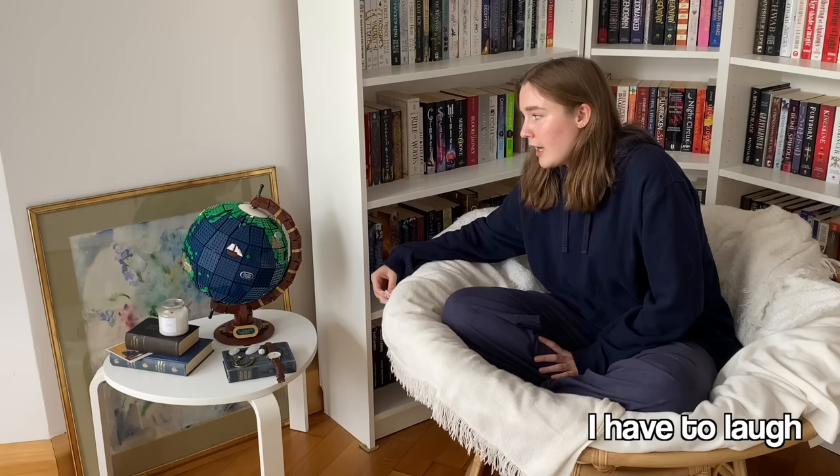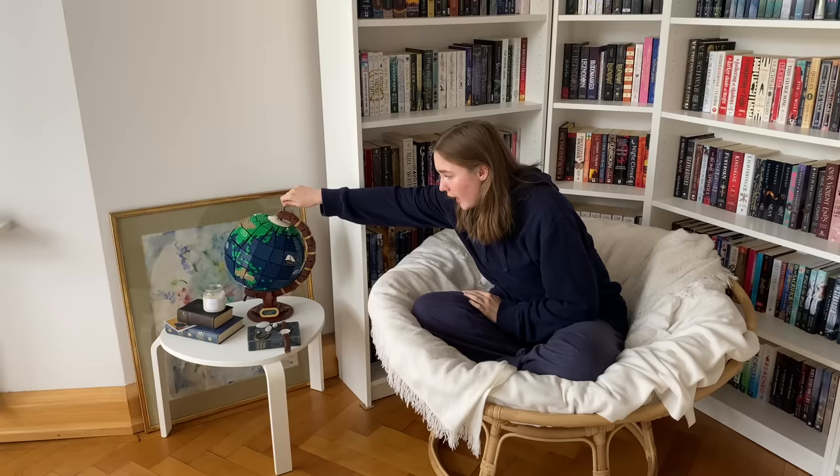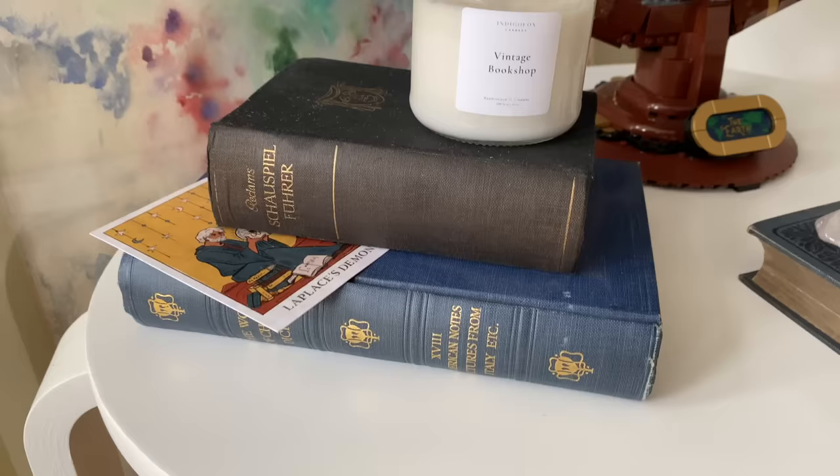Right next to my chair is a little table full of random things. I made this table because I thought it would look really aesthetic in my room, because my room is not aesthetic at all. On here is one of my favorite Lego sets — the Lego Globe. I had so much fun building this one and I think it's such a cute decoration. Behind the table, we have a painting I found on the street that was free to take. On the table we also have three books: my Schiller collection, my Charles Dickens collection, and a book full of plays. On top of those we have a candle that is supposed to smell like a vintage bookshop, but it really doesn't — Vanessa recently told me it smells like detergent and now I cannot smell anything else.